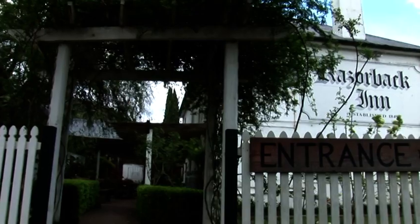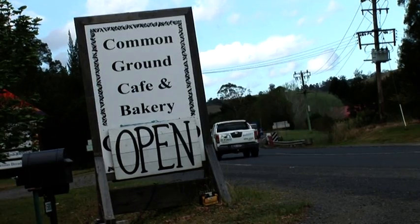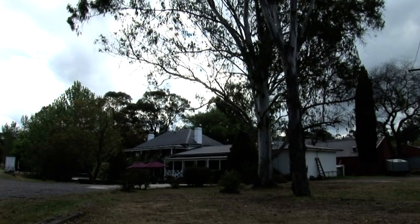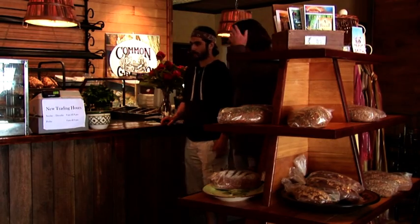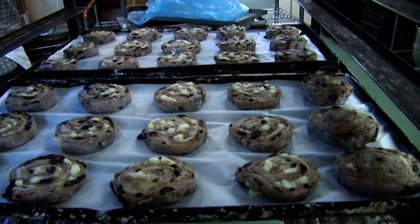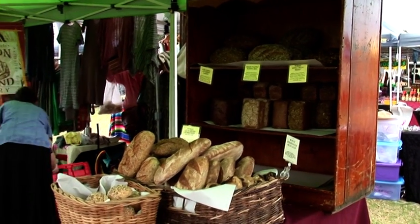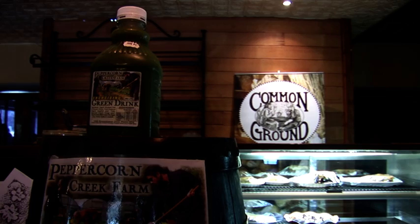Our cafe at Picton is down at the Razorback Inn, which was originally built in 1849 — just a little inn on the way down to Melbourne, on the main highway between Sydney and Melbourne. Now we've transformed it into a beautiful cafe and bakery where we've got a wood-fired oven. We make delicious sourdough pizzas, and this is where we make the sourdough bread and the lovely green drink and green bar — that's really the production area for all those things.